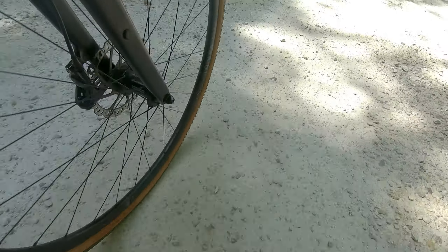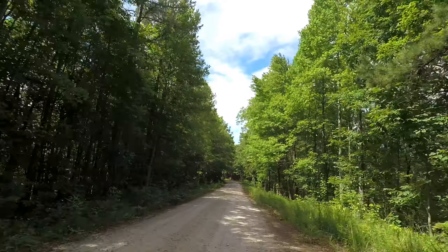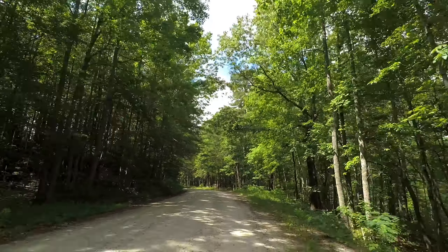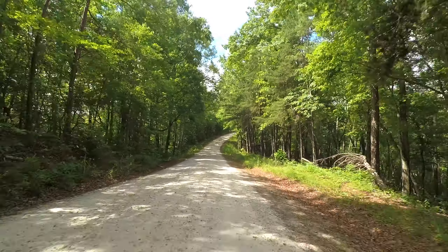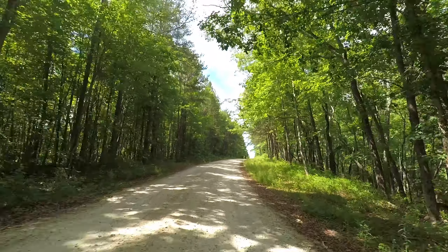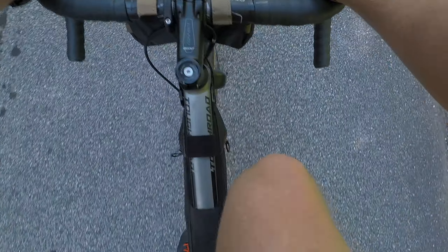This part was screaming down the downhill on the other side. The next section was all paved, so I was able to make up a little time.